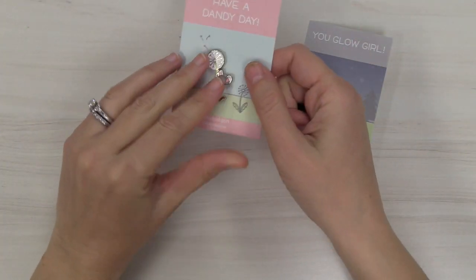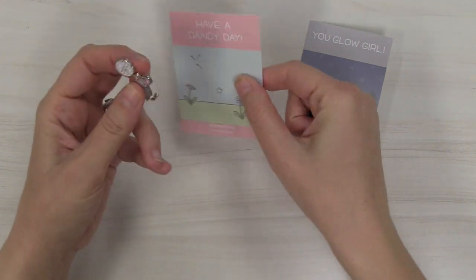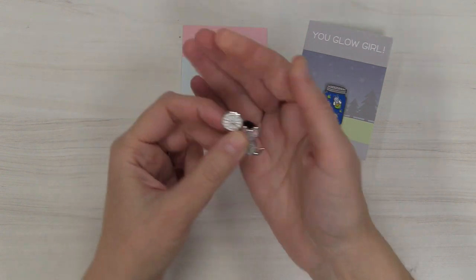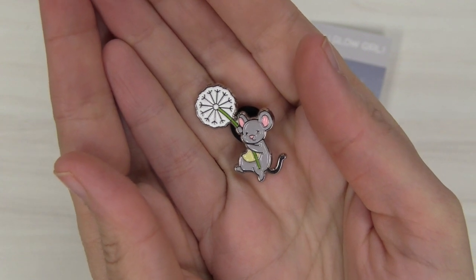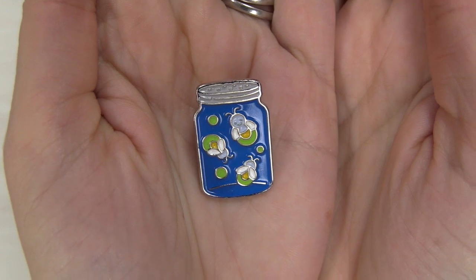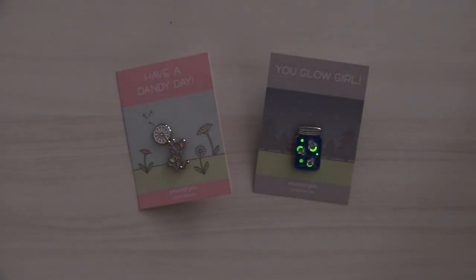The pin pops easily off that little backer and you can see just how cute these little pins are. I love putting them on jackets and on my tote bags — they're really adorable on backpacks. There's our cute little Dandy Day mouse, and of course here is our little jar filled with fireflies. Here is a look at how this pin glows in the dark — isn't that incredible?